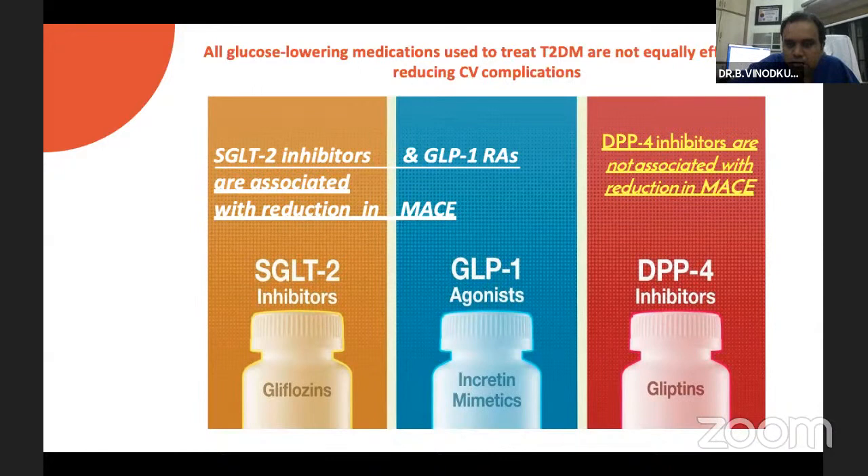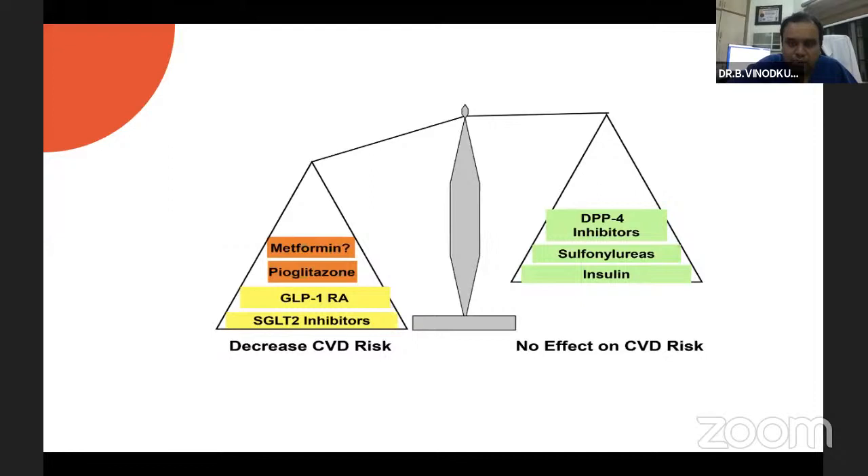Two major DPP-4 inhibitor molecules have shown an increase in heart failure risk — that is the only problem with DPP-4 inhibitors. Comparing these molecules, GLP-1 analogues and SGLT2 inhibitors have strong data supporting cardiovascular safety. Even pioglitazone has some supportive recent trial data. Metformin's UKPDS data enrolled only about 300 patients for that arm. These molecules have a strong indication for cardiovascular risk reduction.